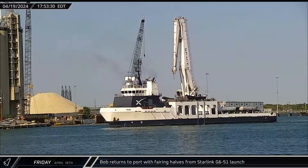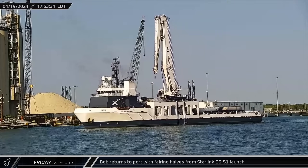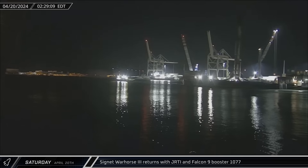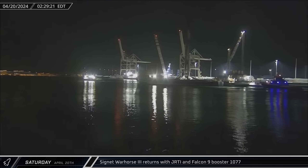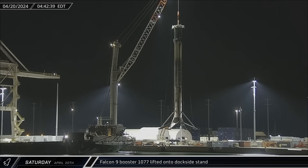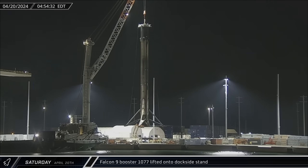Switching over to Florida, on Friday afternoon, Bob returned to Port Canaveral with both of the fairing halves from the Starlink Group 6-51 launch. About eight and a half hours later, Just Read the Instructions was towed back into port with Falcon Booster 1077 from the same mission. Shortly after the drone ship was tied to the Port Canaveral dock, the crane was connected to the rocket and it was lifted onto the dockside for processing ahead of its return to Roberts Road.